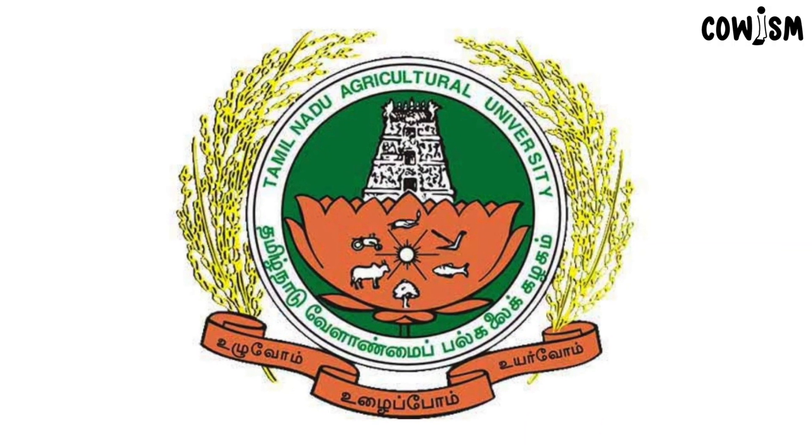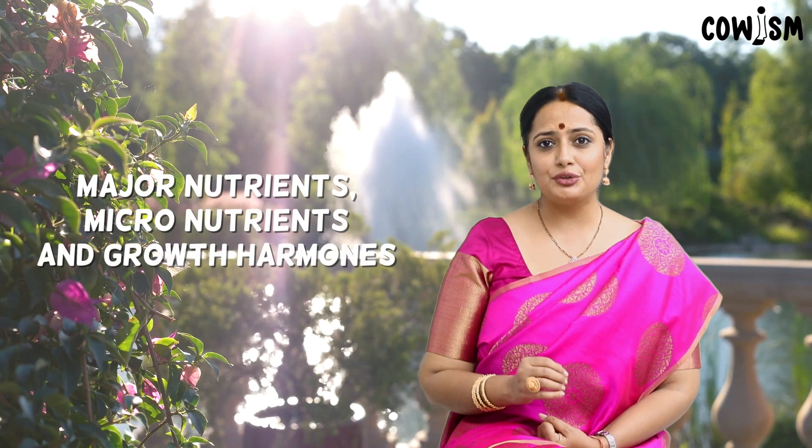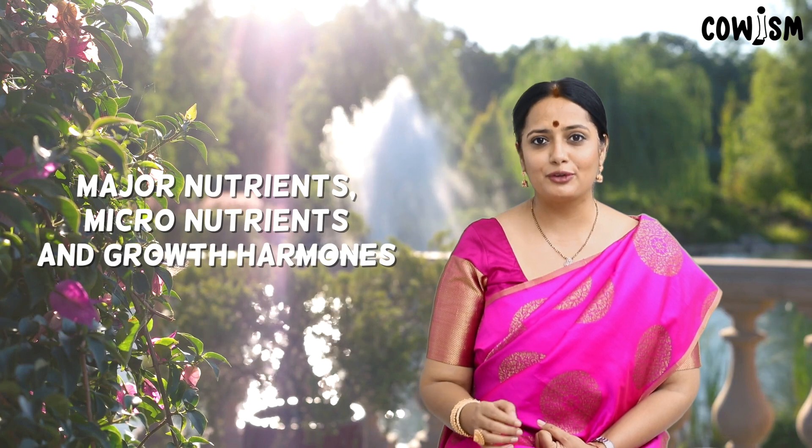When suitably mixed and used, these have miraculous effects. As per the Tamil Nadu Agriculture University, the physiochemical properties of Panchakavya revealed that they possess almost all the major nutrients, micronutrients and growth hormones required for crop growth.